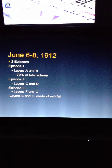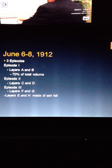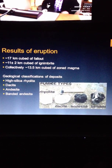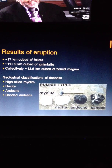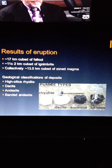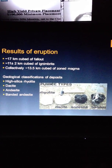From June 6th to June 8th, 1912, roughly 60 hours of eruption, there were three different episodes all giving different layers of different sediments. Results of this was roughly 17 kilometers cubed of fallout and roughly 11 kilometers cubed of ignimbrite.